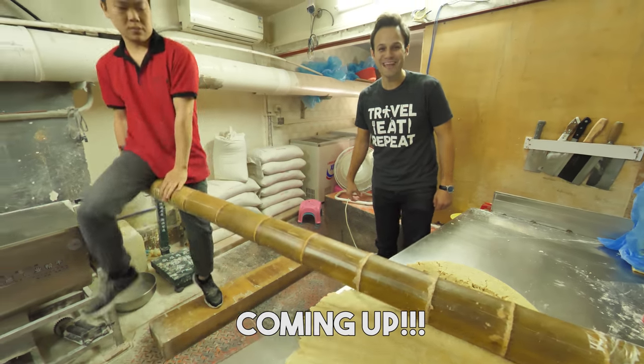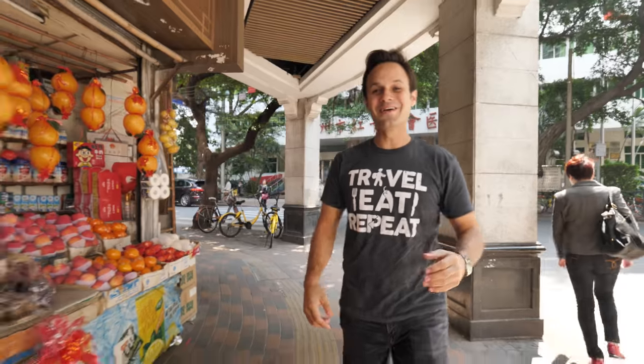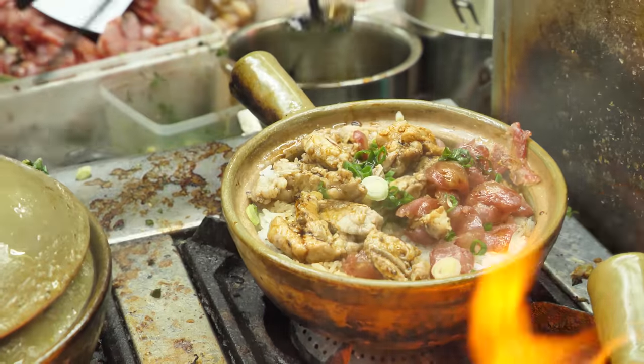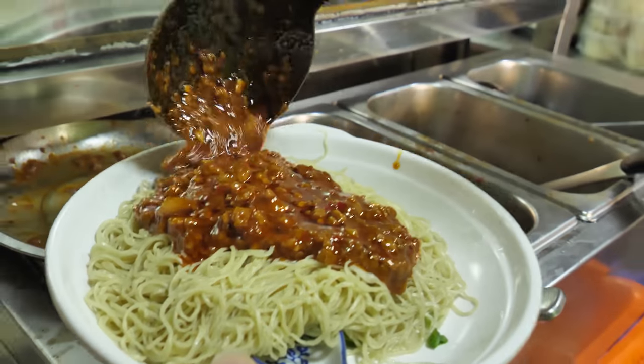This is just breathtaking — a breathtaking noodle scene. Alright, check it out guys, it's Trevor James. We are back in China, Guangzhou, the land of Cantonese cuisine, and I am so pumped because today we're going to go for a full-on street food tour. Let's check it out.